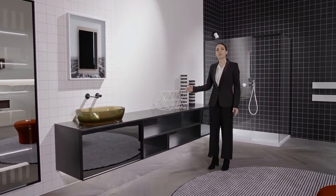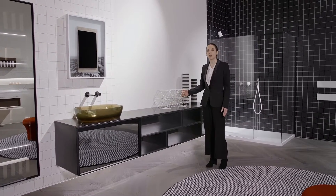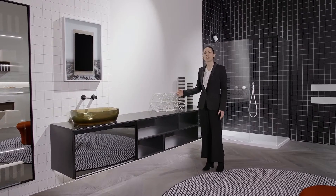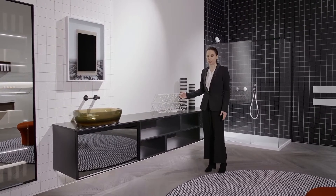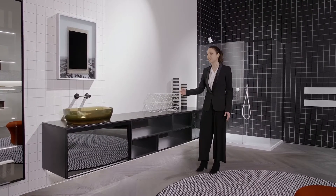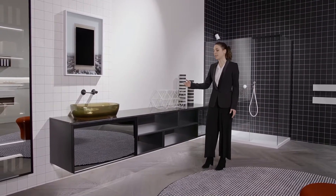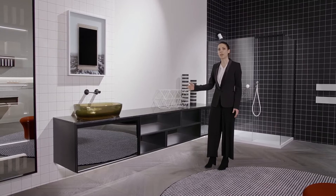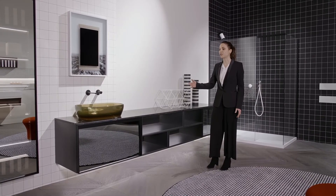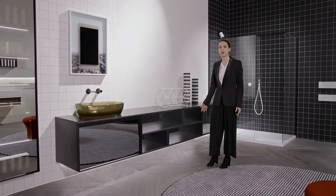The structure can be in wood essence or in lacquered skin in all colors of our color chart, in the embossed, matte, glossy, or in the new silk finish. The fronts offer many different possibilities since they can be in transparent, mirrored, reflective glass, bronze or fumé, or also in wood finish, acid etched glass, or ripped glass lacquered in all colors of our color chart.